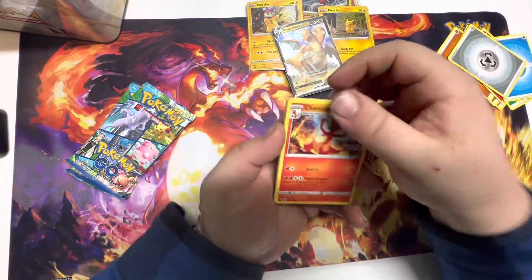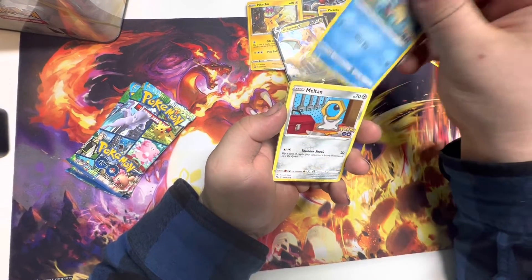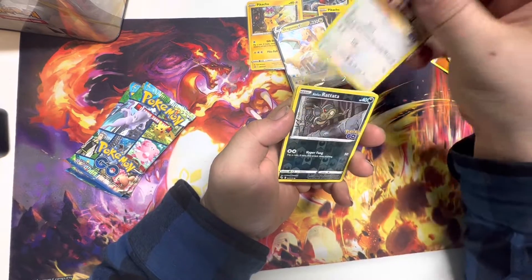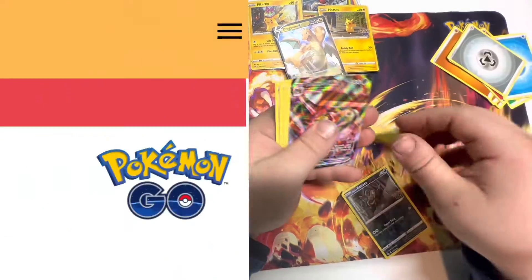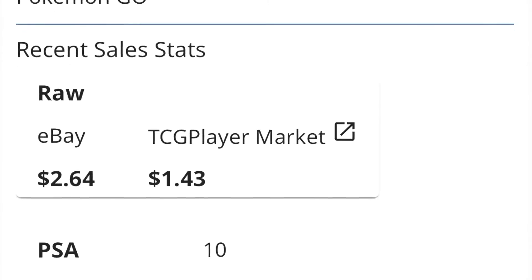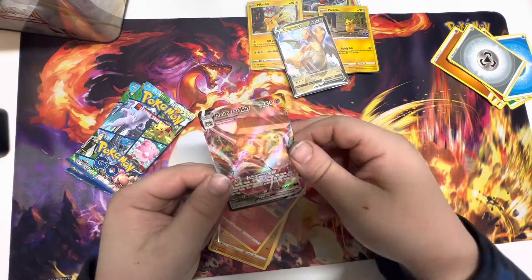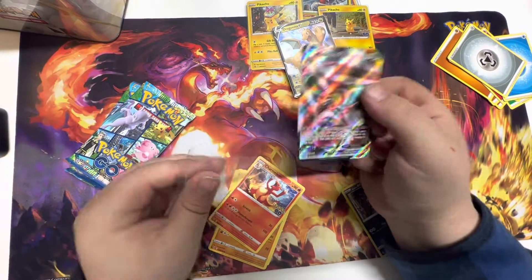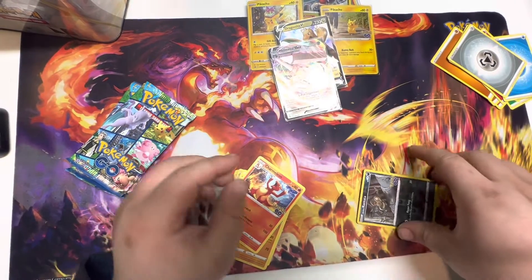Speaking of fire, we got a Charmeleon, a Pupitar, a Candela, a Squirtle, a Meltan, a Bidoof, a Magikarp, a Pidgey, a Dunsparce, a Rattata, and a Melmetal VMAX. I did not even see that coming — nice little textured card. I think this is the only VMAX we've pulled. So two for two on the tin so far, not bad.